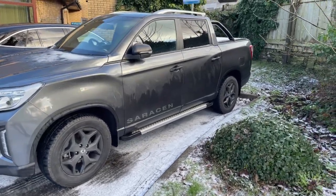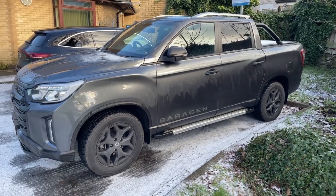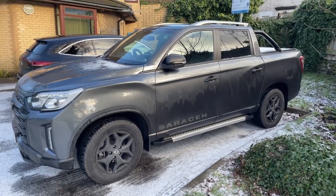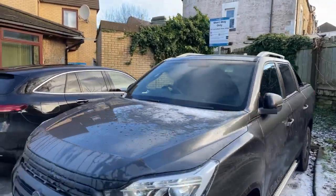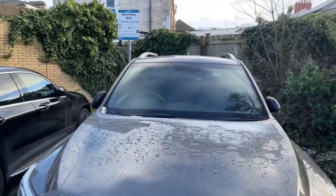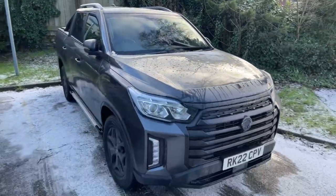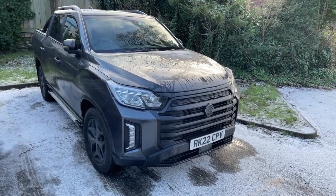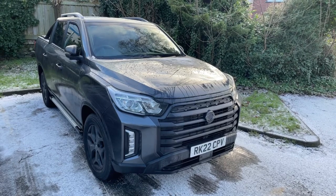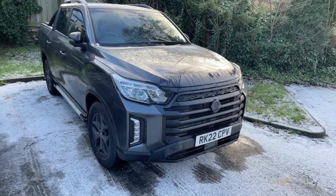We've had this now — it'll be two weeks on Monday. But you've seen the weather: it's either been rainy, blustery, or icy. But icy is much more preferable. So our aim tomorrow is to go and find some real interesting trails, because I don't know if we've actually tested this in snow and ice. It's got a decent ride height.